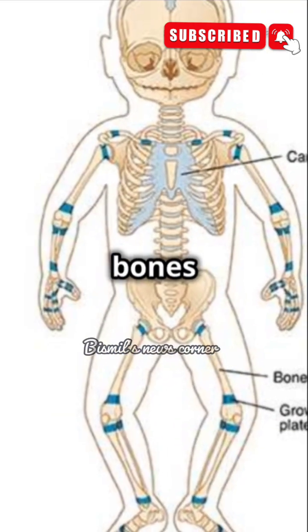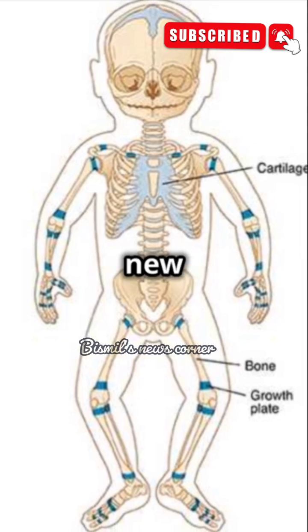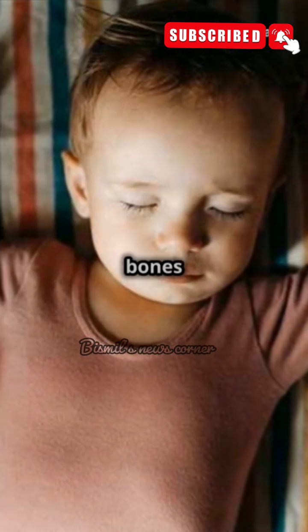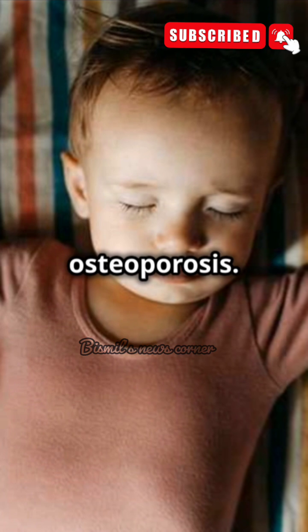As we move into adulthood, bones don't remain static. In fact, they are in a continuous cycle of remodeling — old bone tissue is replaced with new tissue throughout life. However, after around the age of 30, this process begins to slow down. This is why with age, bones become more brittle and susceptible to fractures, which is particularly noticeable in conditions like osteoporosis.